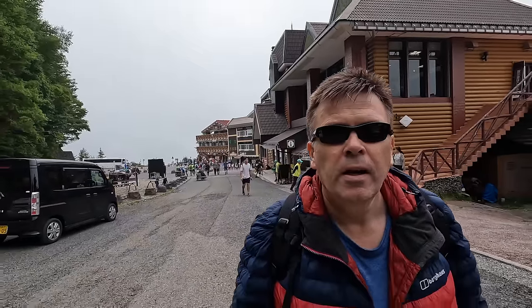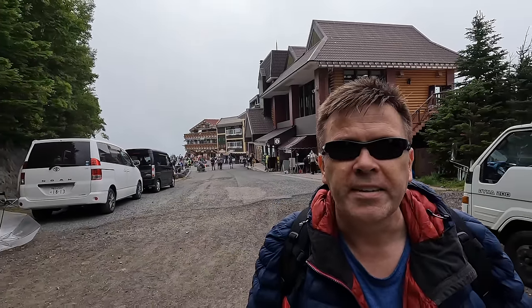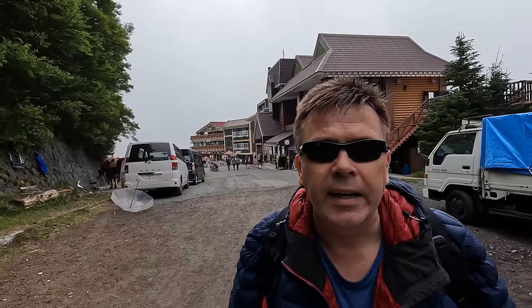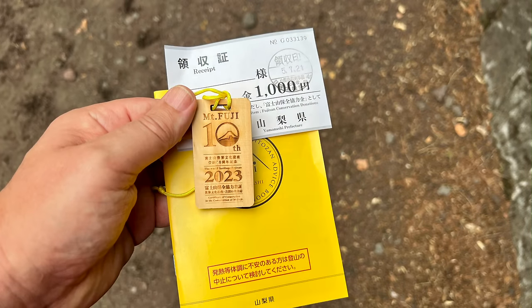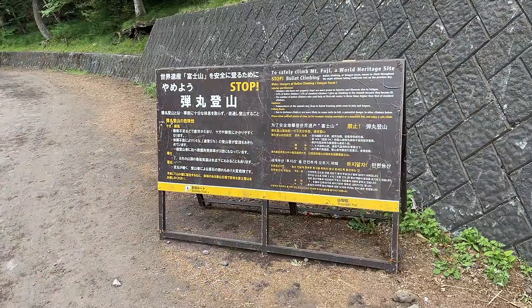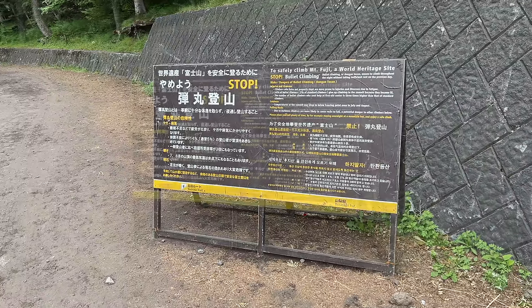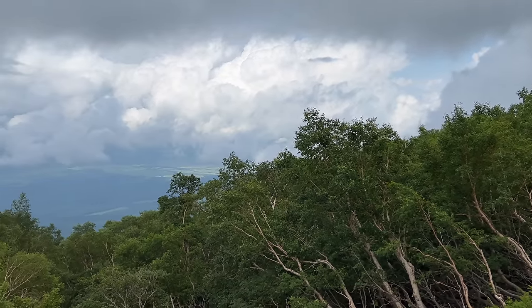The first thing you'll find when you set off on the trail is you'll be asked for a donation to the conservation fund — 1,000 yen, about eight dollars. It's not compulsory, but it would be very churlish to turn it down. You get a little guidebook and a tag. It's all in Japanese but you can decipher the cartoons. As you leave the fifth station you'll pick up the trailhead and be met by signs in Japanese and English giving dire warnings and tips on mountain safety.